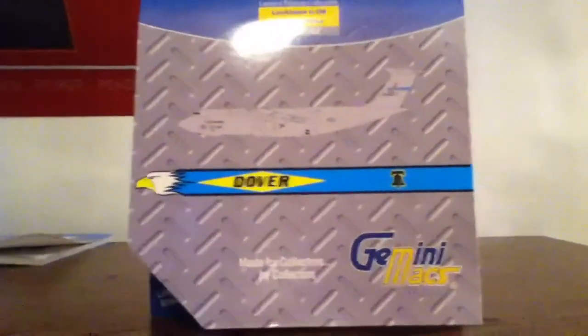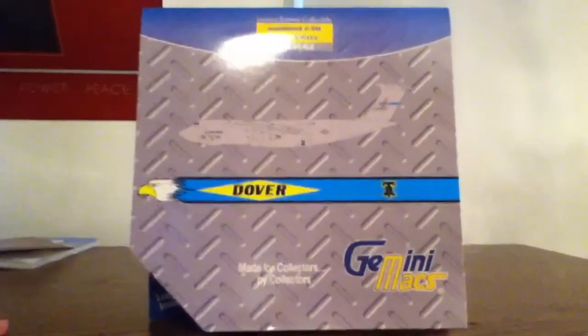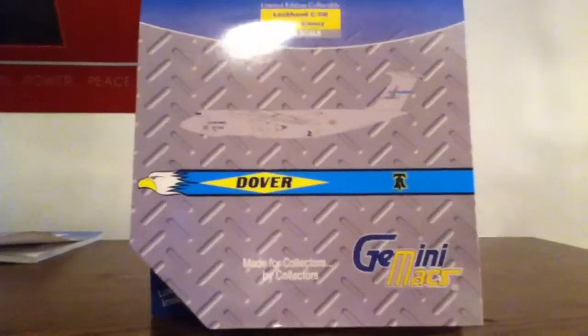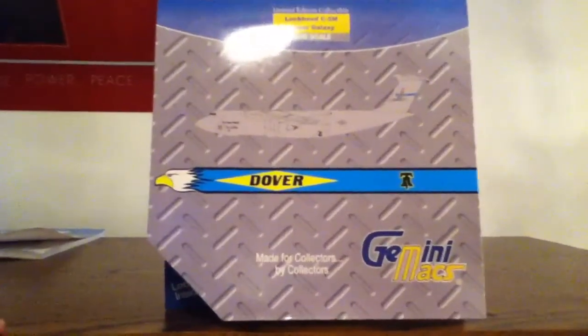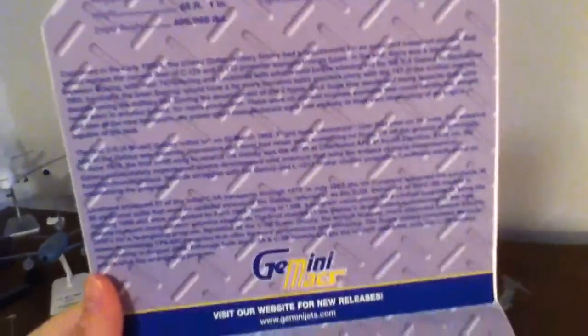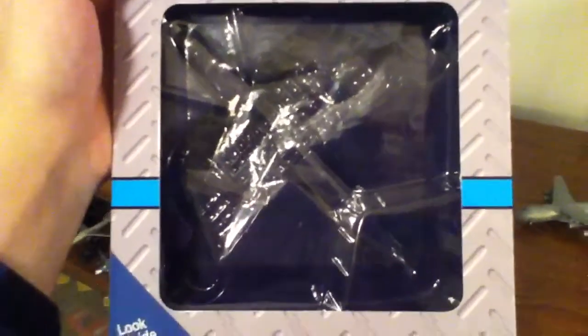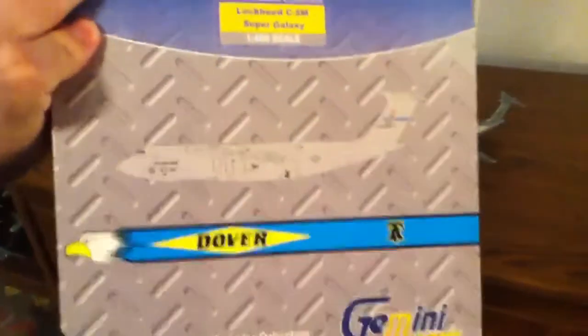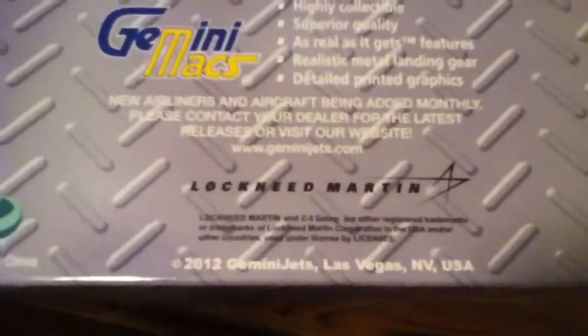This is the review of the Gemini Max C5M Super Galaxy from Dover Air Force Base. The base transitioned to C5Ms entirely in April 2012, when the last C5B left Georgia to be refitted into C5M. It's basically the same box as the Gemini Max C5B Galaxy from Dover, except the C5B Galaxy from Dover — the Gemini Jets, the Gemini Max first release of the C5 — actually came with its own display stand, and so far it's the only one that has. August 2012 release.